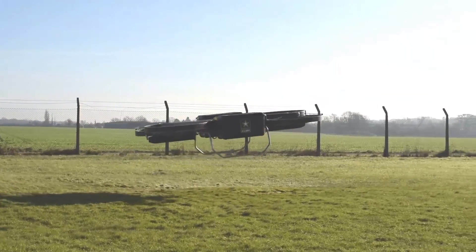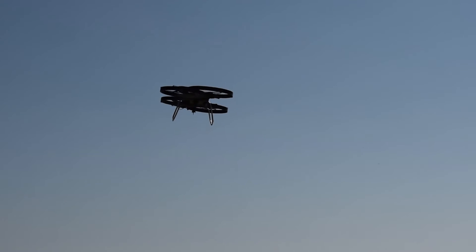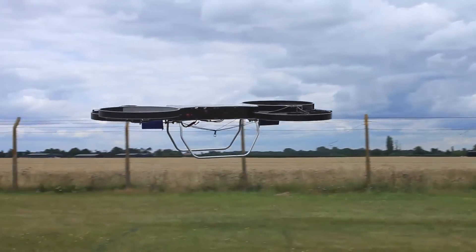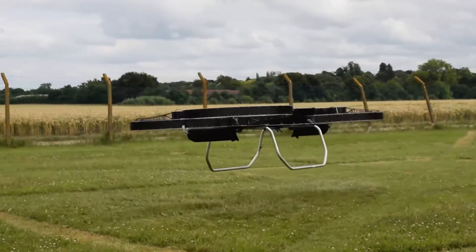The concept sees the J-TARV flying low to the ground, or at thousands of feet, at speeds of 60 miles per hour or more. With a payload capacity of up to 300 pounds, the vehicle could provide vital resupply at short ranges.